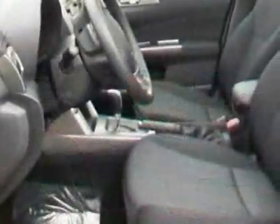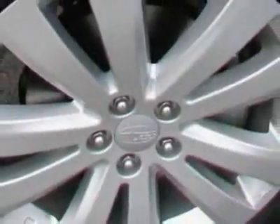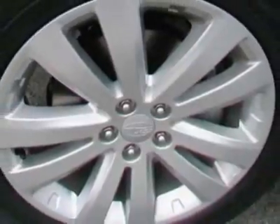This vehicle gets an estimated 21 miles per gallon in the city and an estimated 27 on the highway. This Forester boasts a 2.5-liter engine and has a 4-speed automatic transmission.